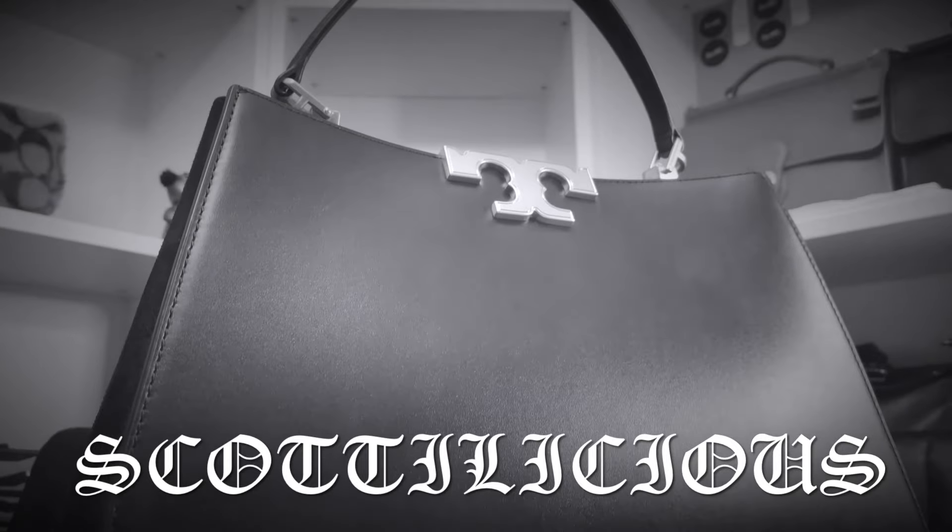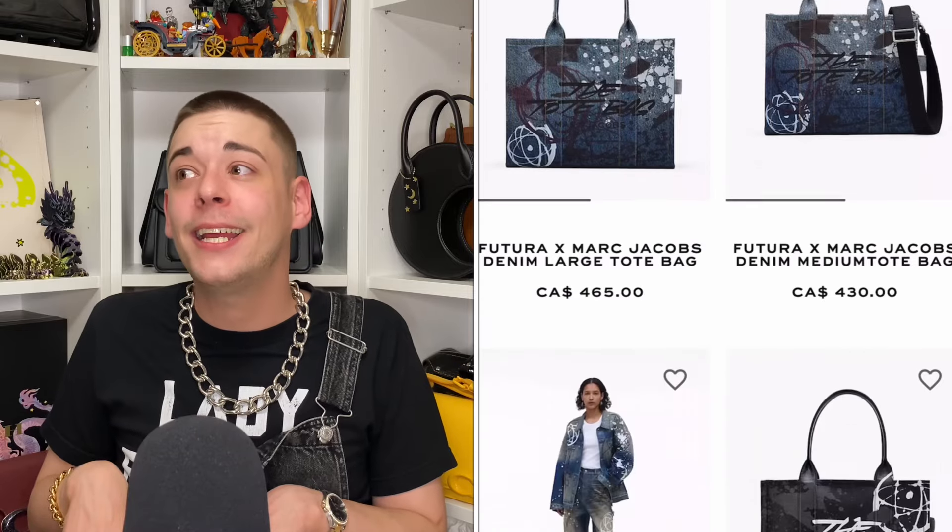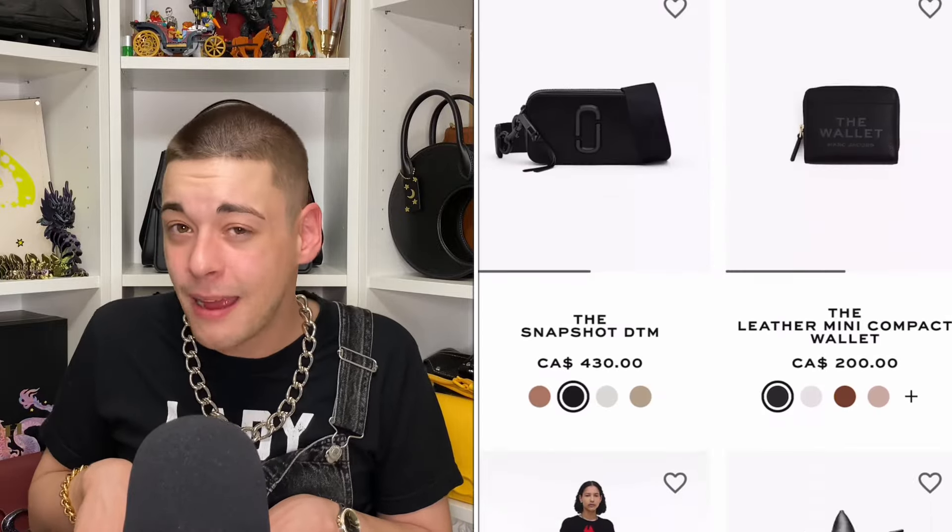Scottalicious McFabulous here and I hope that you are feeling Percy. And today we have to talk about the brand new Marc Jacobs release — the Marc Jacobs x Futura collection — as this is probably the coolest handbag collection I've seen in a while and it contains probably the coolest handbag almost ever made in my opinion. So let us just dive right in.